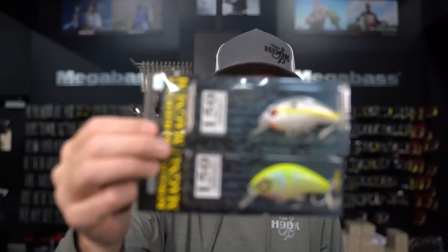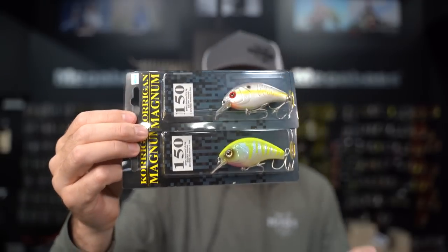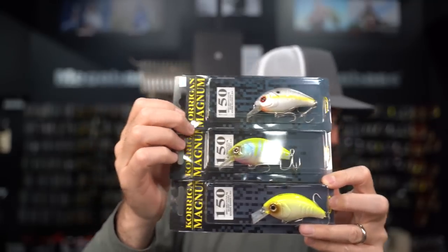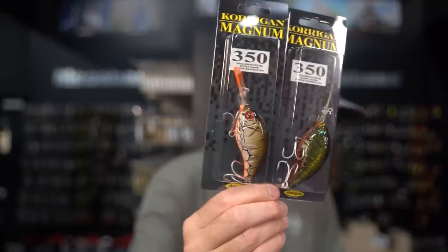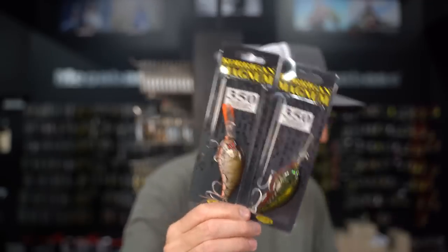A handful of new colors this week from Depths in the Corrigan Magnum — their newest crankbait, a really nice addition alongside the Evoque. It's available in several sizes: 150, 250, 350, and 450. If you've been throwing it and liking it, check out some of the new color additions. New this week from Depths.